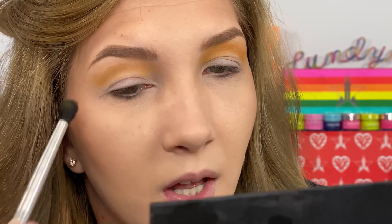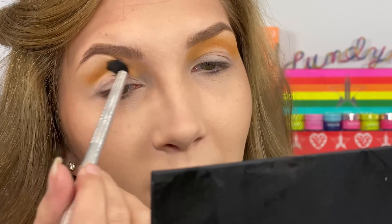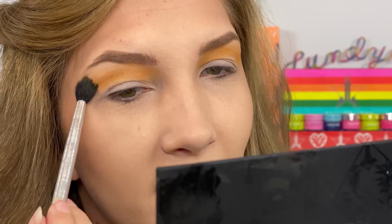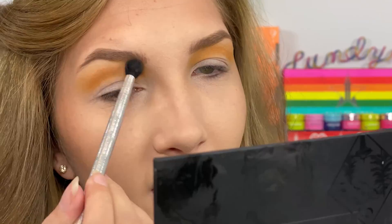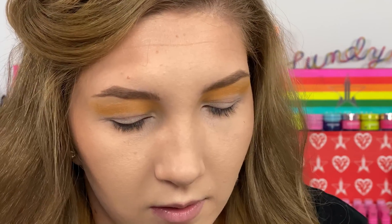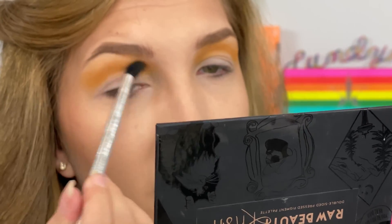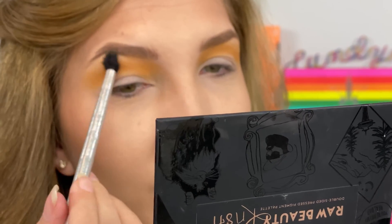If you watched Raw Beauty Kristi's video, I was so intrigued by her story of how she came up with the color story for this palette. It was kind of an 'oh wow, duh' moment — like taking a picture and using a color picker tool to pull colors out of nature. What a smart idea.